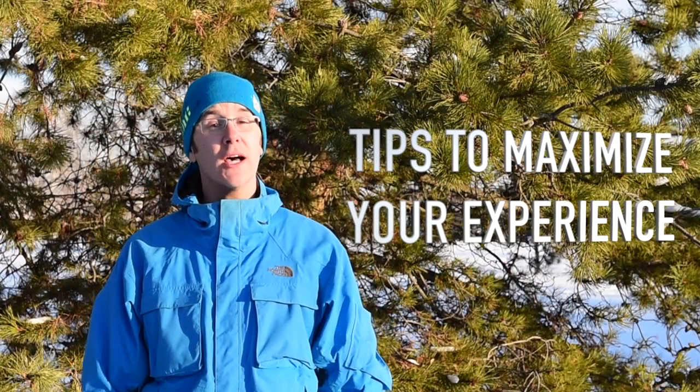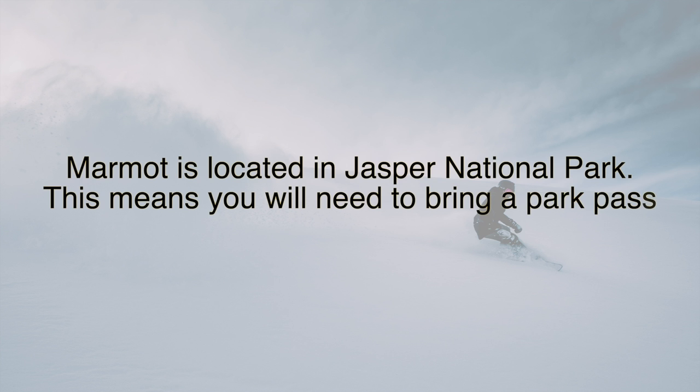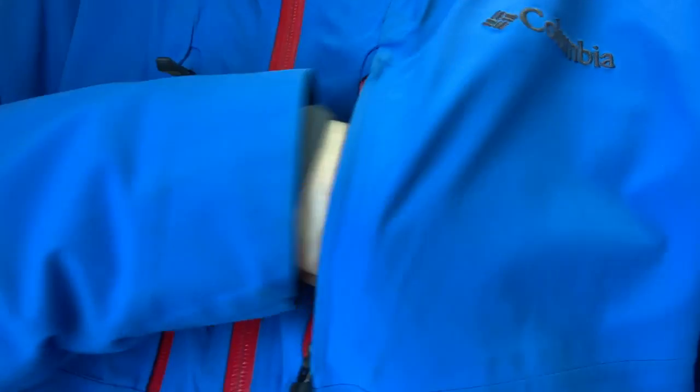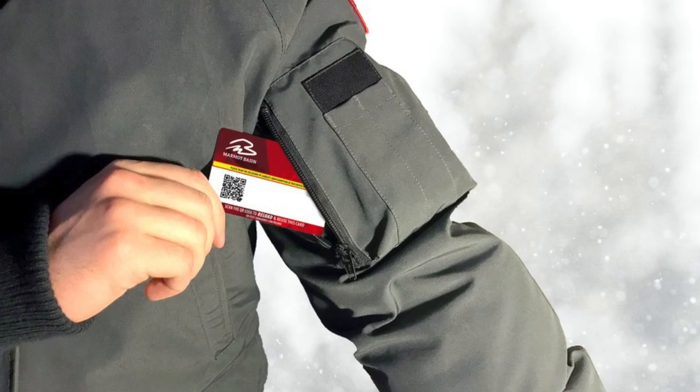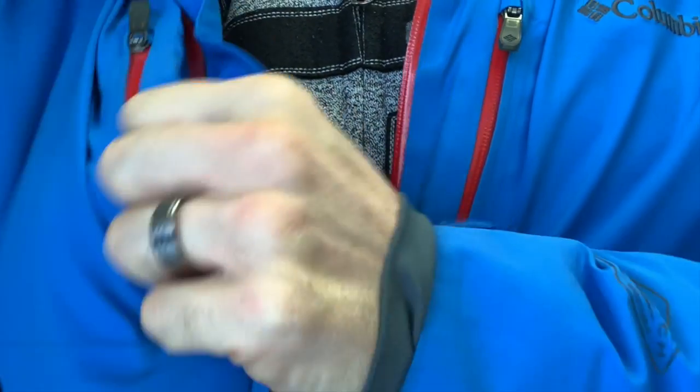Here are a few tips to help you maximize your ski trip experience. Marmot is located in Jasper National Park, which means you'll need to bring a park pass or purchase entry at the gate. Buy your tickets in advance — visit a local ski shop, the Marmot sales center in Jasper, or buy online to skip the line upon arrival. Marmot uses an RFID ticket; place it on the left side of your body and keep it away from credit cards, cell phone, and other multi-day passes.